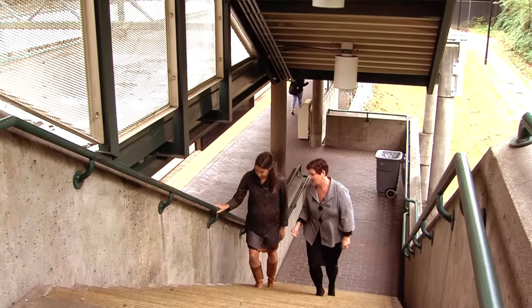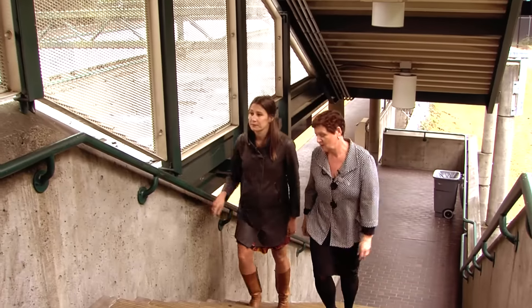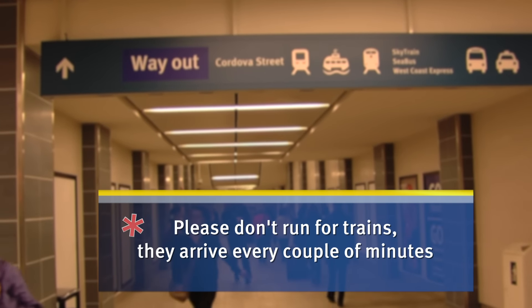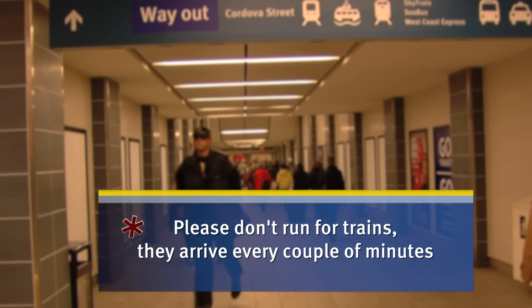So first question: is SkyTrain safe? The system is safe, but we can always have a few hints to keep people safer. We do have the risk of trips, slips and falls, and this often happens because people run — they run to the train, they run downstairs, they run down escalators. What we need to do is ask people to just slow down. There'll be a train there any minute.